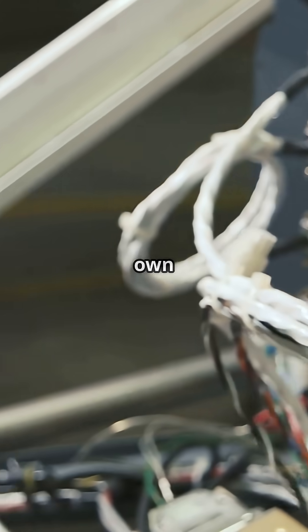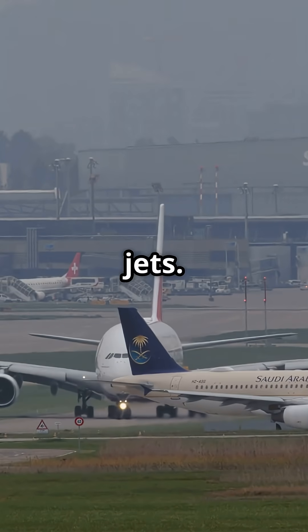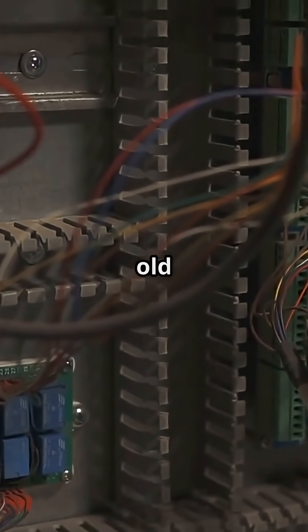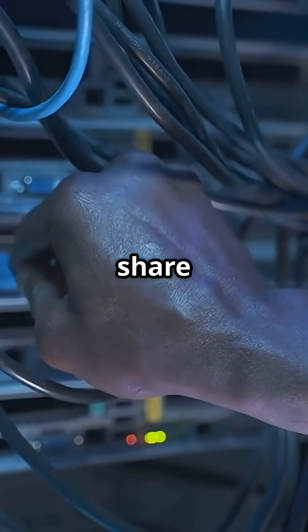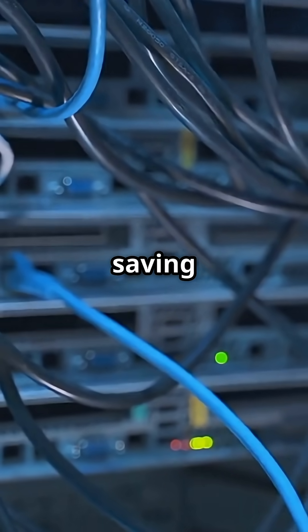Every function needed its own dedicated wire. That worked fine on smaller jets, but with the A380's sheer scale — over 500 km of wiring already on board — the old system was impractical. AFDX allowed multiple computers to share a common switch network, cutting wiring complexity and saving weight.